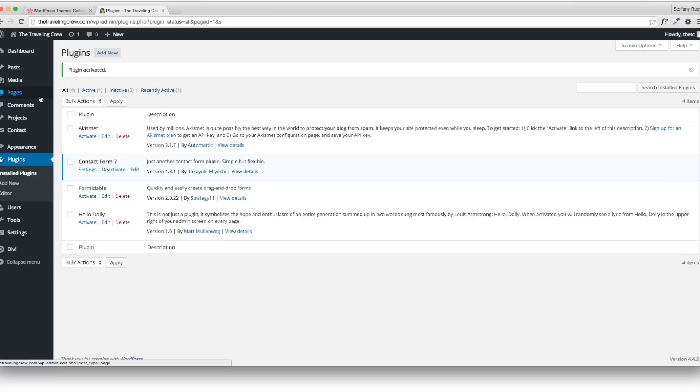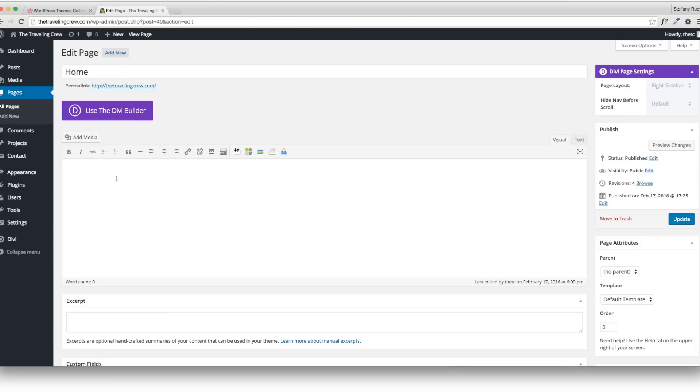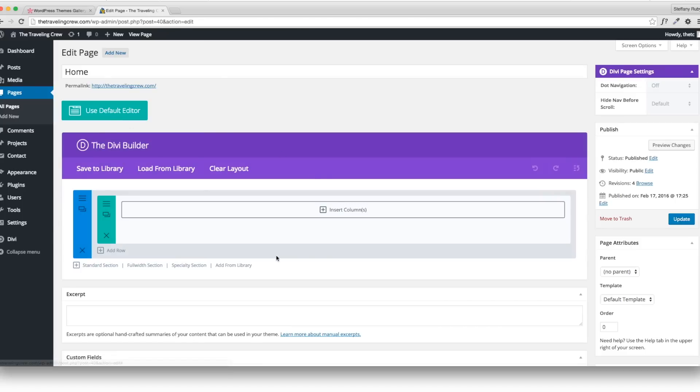Now we're going to do the fun stuff. Go to Pages and start editing — click on the homepage and use the Divi Builder. Make sure you click that because that's how you're going to design the whole site. It gives you a really nice, crisp layout — all drag and drop.